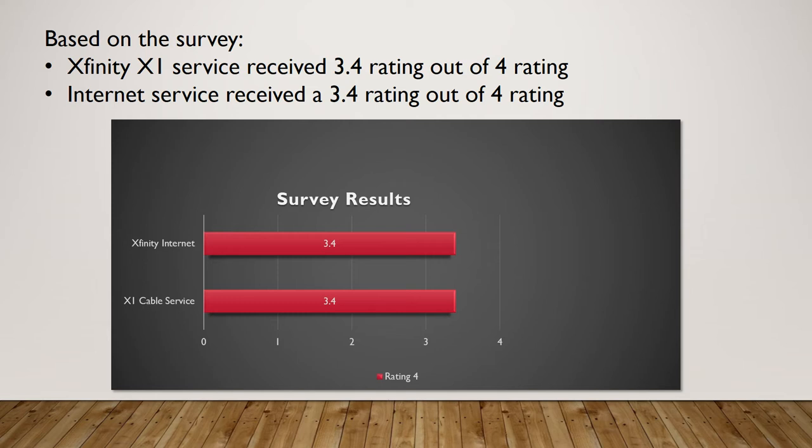As you can see from the bar graph, the Xfinity internet service was rated a 3.4 out of 4, and the X1 cable service was also rated a 3.4 out of 4.